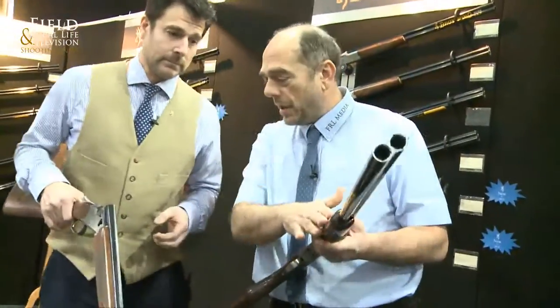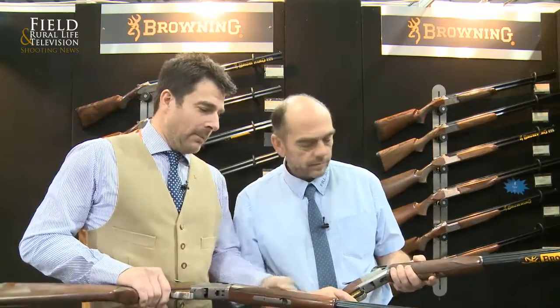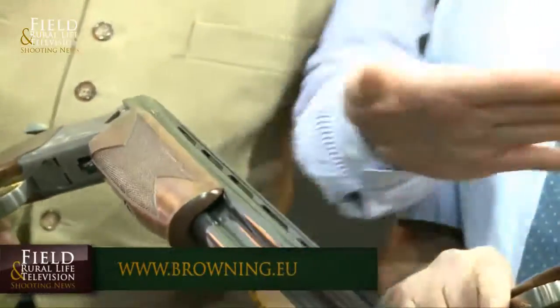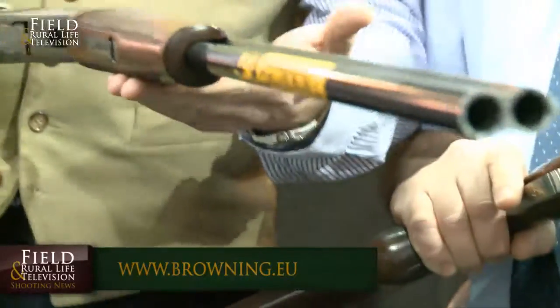On the checkering, we've still got the same four-point checkering on both models, but obviously the profile of the forends is slightly different — this is what we call a London game forend, and this is the standard Schnabel forend. Barrel lengths are the same — up to 32 inch — and they're all backbored with lengthened forcing cones, so we're reducing the recoil to make the gun more comfortable to shoot. Both guns are on the market — either one is going to fit the bill. A lot of people who handle both have quite a strong preference for one or the other, so it's great to have a gun that will fit almost everybody.